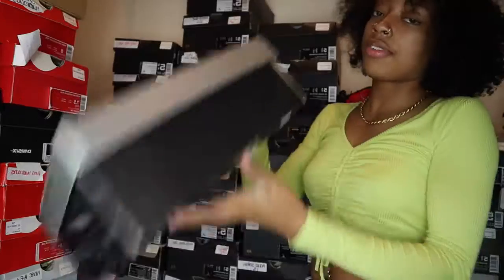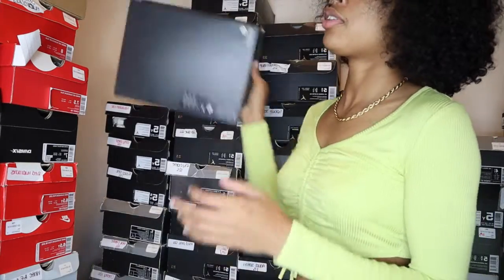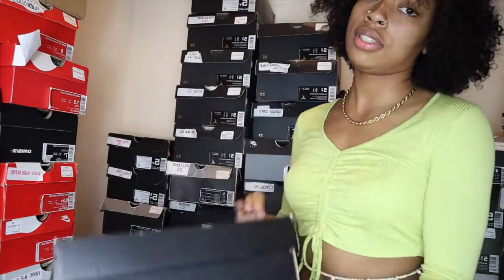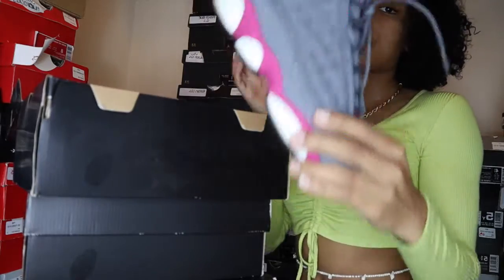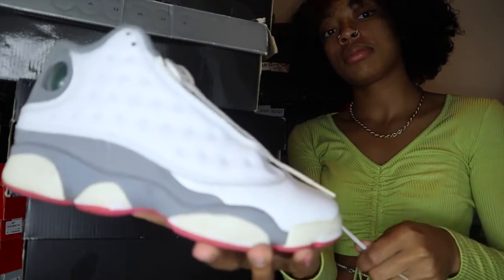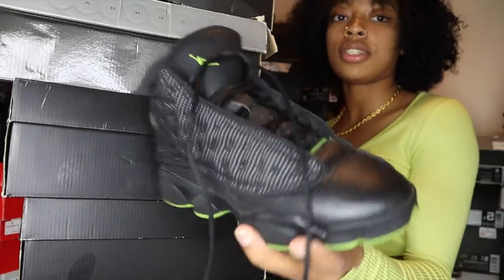Coming to 13s — we have stealth 13s, grey toe 13s, baron 13s, quadrant 13s, dirty bread 13s, and region pink 13s.